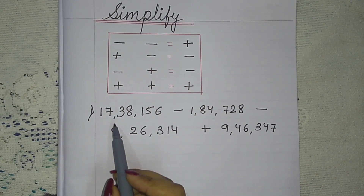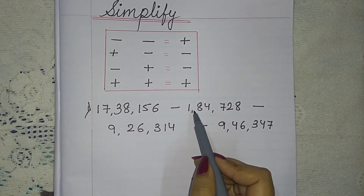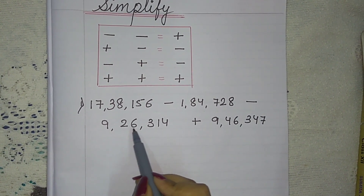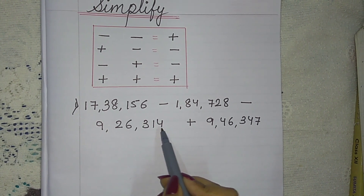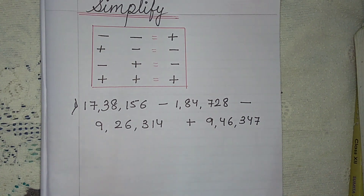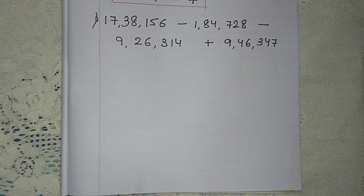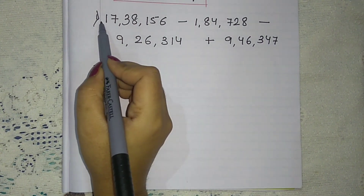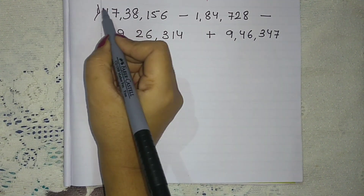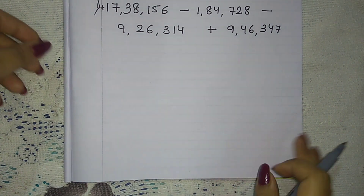Now come to the first question. 17,38,156 minus 1,84,728 minus 9,26,314 and plus 9,46,347. Now, there is no sign before the first number — no sign means it is plus. We call it plus.